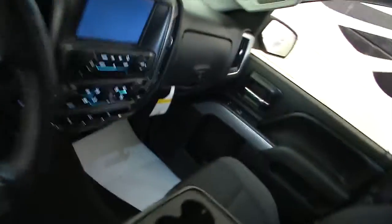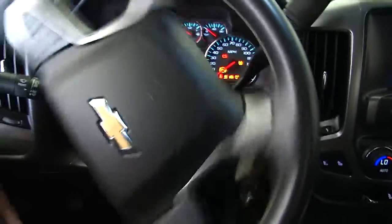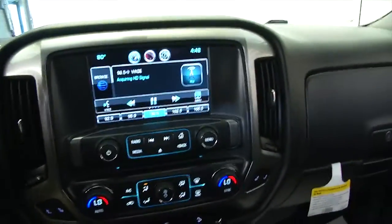This truck is beautiful. Feels brand new climbing into it. Starts right up. Cruise control and audio controls mounted on the steering wheel. Big touch screen.